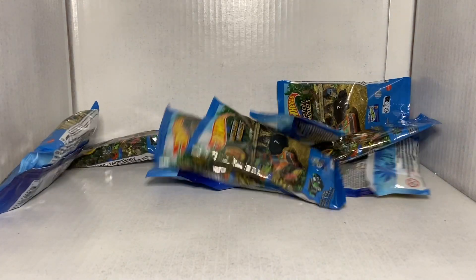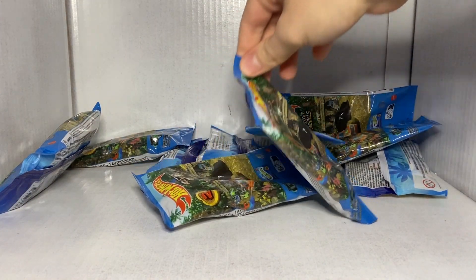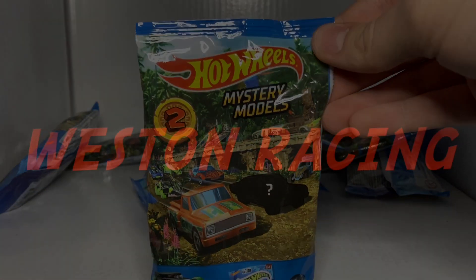Ladies and gentlemen, boys and girls, welcome back to Western Racing. In today's video we're going to be taking a look at Series 2 of the 2023 Hot Wheels Mystery Model.